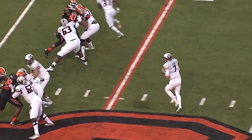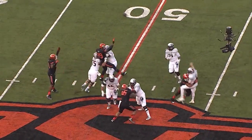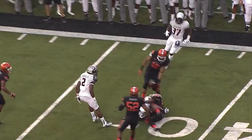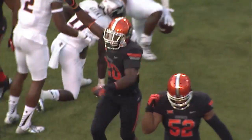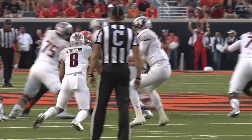4th and 6, Tech at the Cowboy 45. Webb takes a snap, he's back to pass, he's pressured, he floats it far side — the pass is dropped, or is it a fumble? It's incomplete. Jakeem Grant had it for a moment. Check that — Justin Stockton.